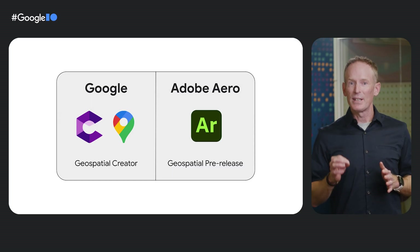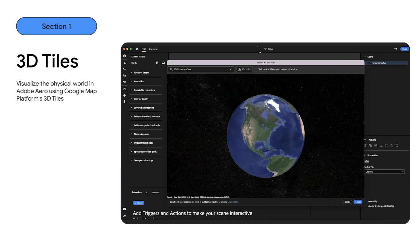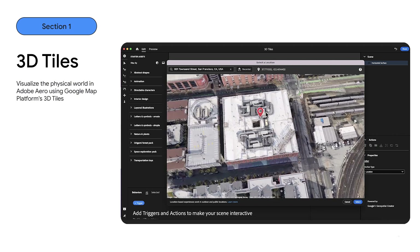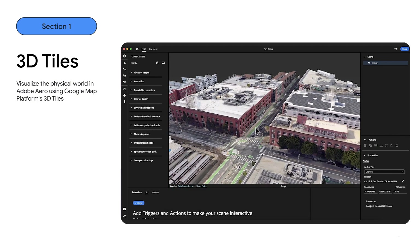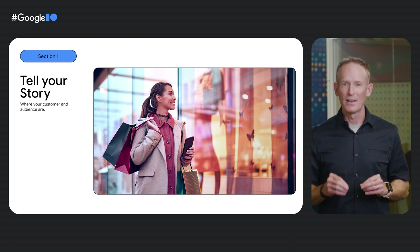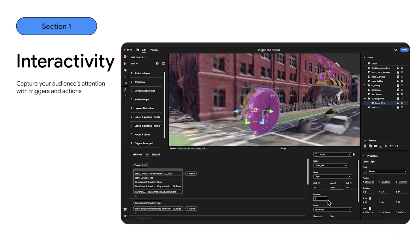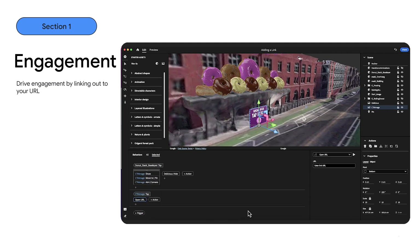With Geospatial Creator in Adobe Aero Geospatial Pre-Release, you can visualize the real world in Aero using Google Map Platform's 3D tiles. Simply type in the address into the search field, get the 3D geometry, and navigate around to the perfect location for your experience. You can then bring in assets by dragging them into the scene and placing them wherever you want. Imagine your business or retail location as the anchor point for this experience — Aero allows you to tell your digital story right there for your audience. Unlike traditional passive digital media, Aero allows you to add interactivity to your scenes and make them come alive through triggers and actions. You can also add a call to action to open any URL from within the experience, such as a landing page or a link to your latest offer.